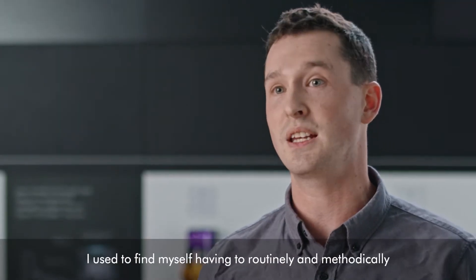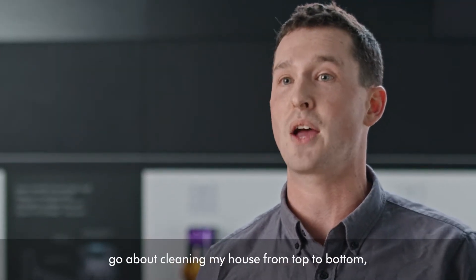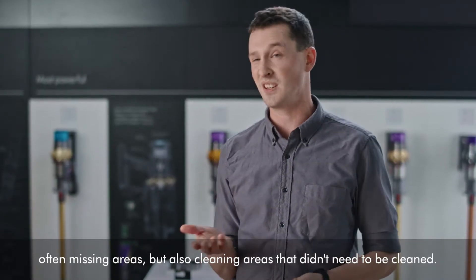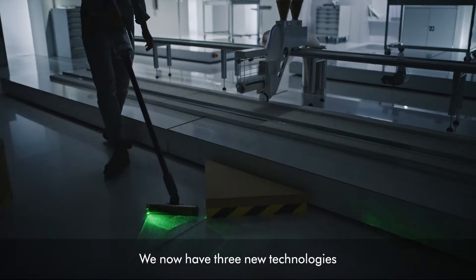I used to find myself having to routinely and methodically go about cleaning my house from top to bottom, often missing areas, but also cleaning areas that didn't need to be cleaned. We now have three new technologies